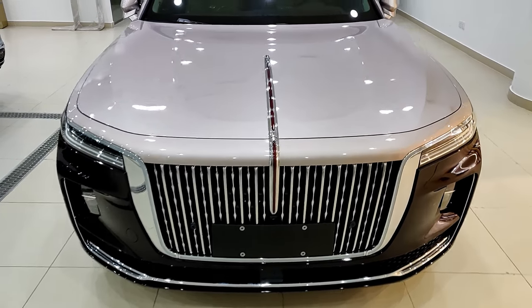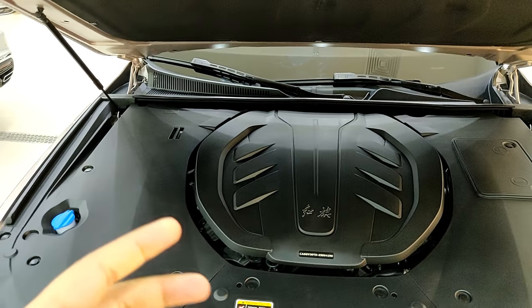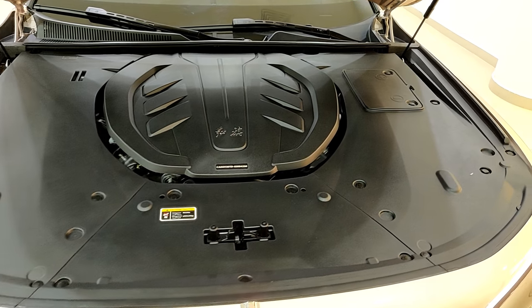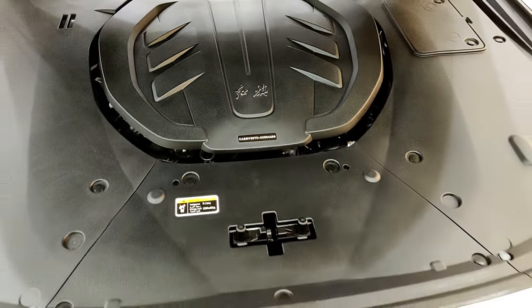Since we're at the front let's take a look at the engine bay. To open it you have a BMW-style latch where you pull it twice and the hood automatically unlocks. There's not much to show in the engine bay — it's just full of plastic covers.